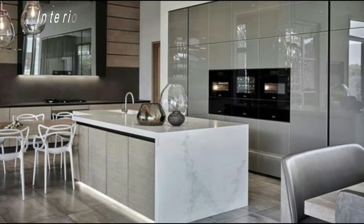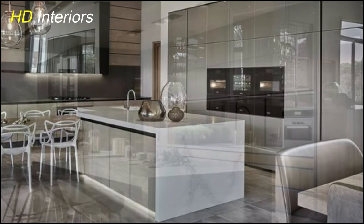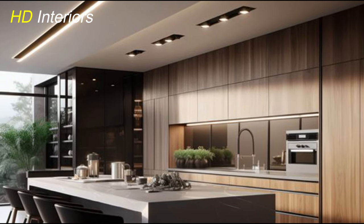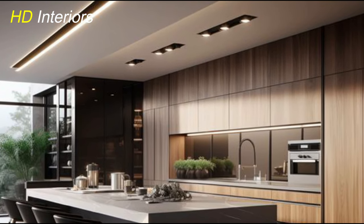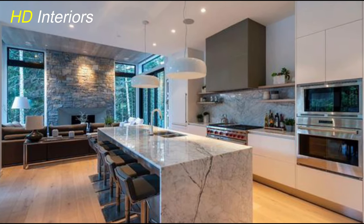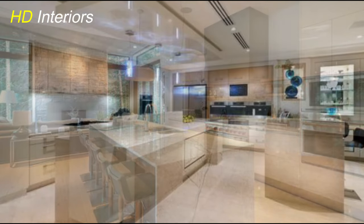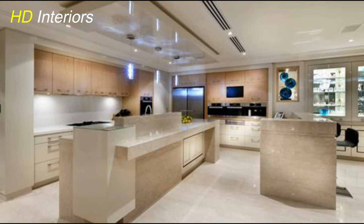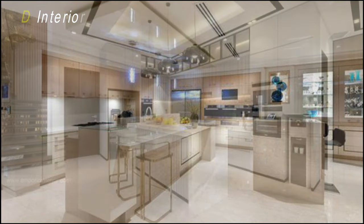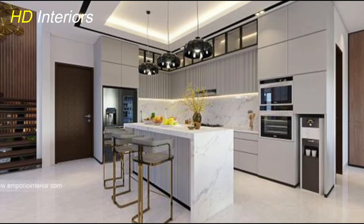Now let's talk about the centerpiece of many modern kitchens: the kitchen island. A well-designed kitchen island can serve as a focal point, a gathering spot, and a functional workspace all in one. When designing a modern kitchen island, size, shape, and materials are key considerations. Opt for a size that complements the layout of your kitchen and allows for easy movement. A rectangular or square island is often preferred for its clean lines and versatility, but don't be afraid to get creative with unique shapes.